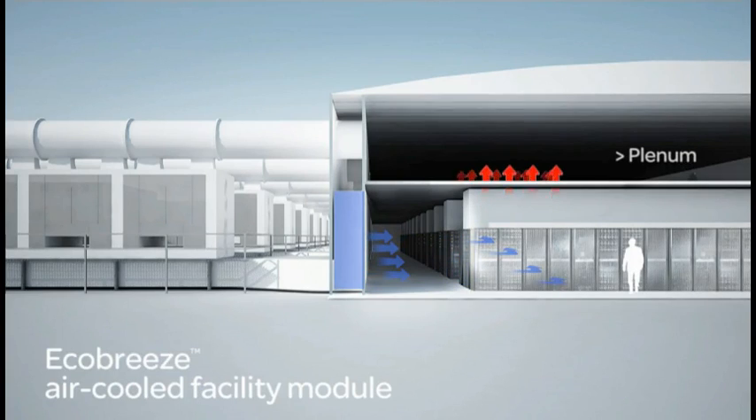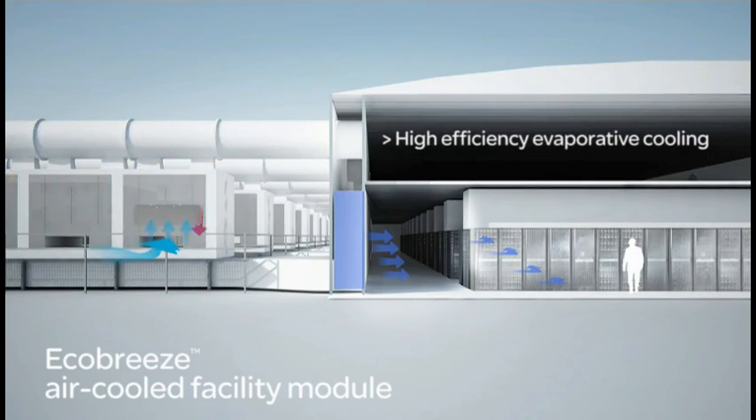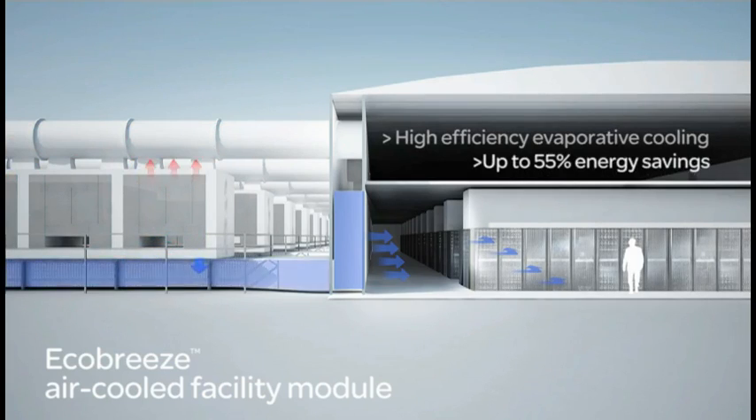Hot air generated from the equipment is sent up to the drop ceiling and out to the return tubes to be recycled and cooled in the EcoBreeze modules.